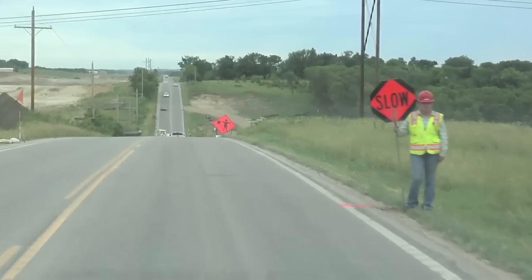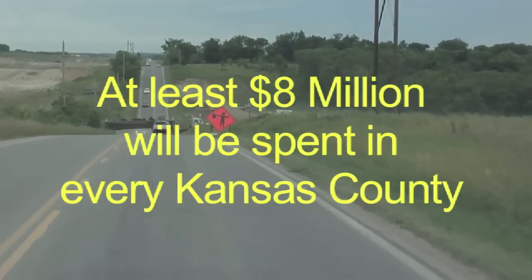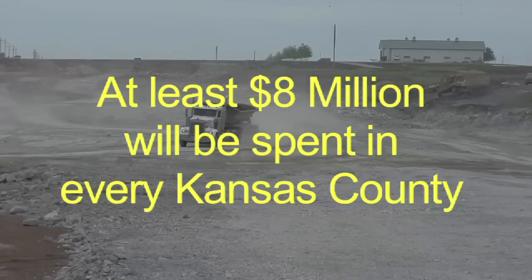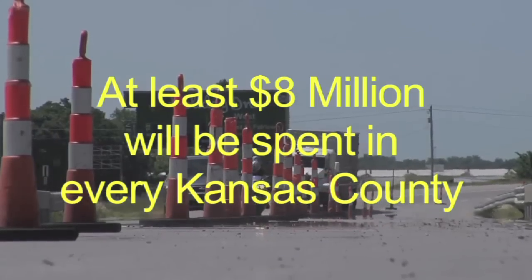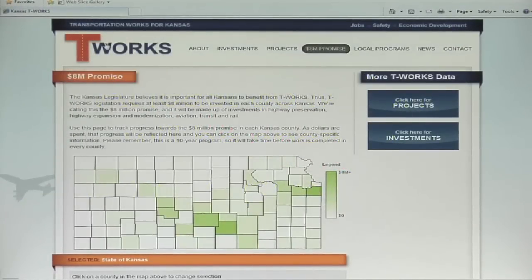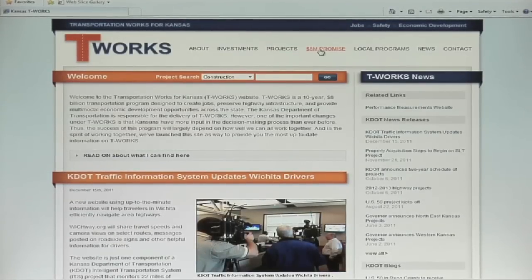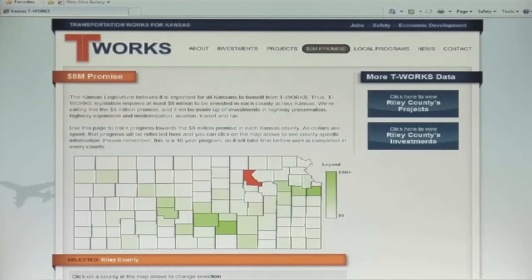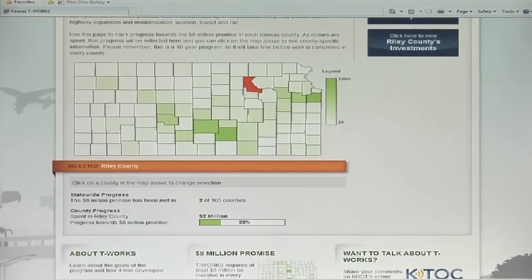Part of the T-Works legislation calls for every county to see at least $8 million worth of projects throughout the life of the program. This means that every citizen of Kansas will see their county benefit from T-Works. The T-Works website can help you see how those dollars are being spent. By clicking on the $8 million promise page, you can see how much progress has been made towards spending $8 million in each Kansas county.